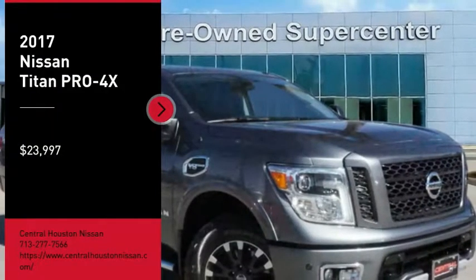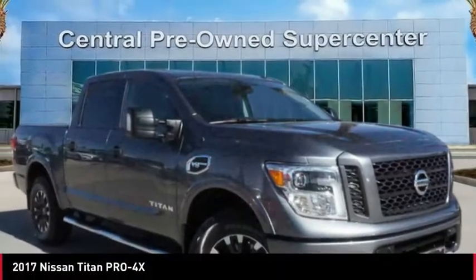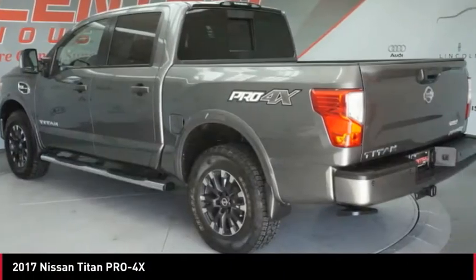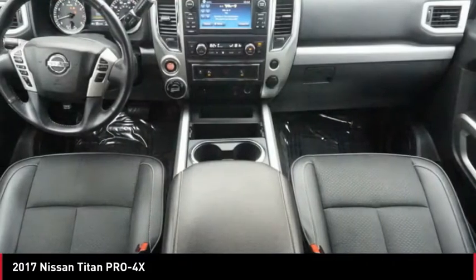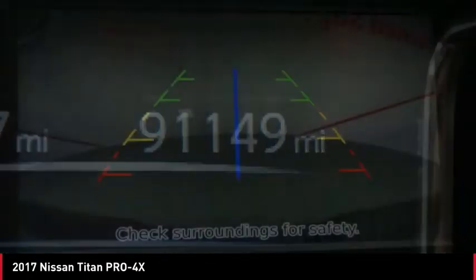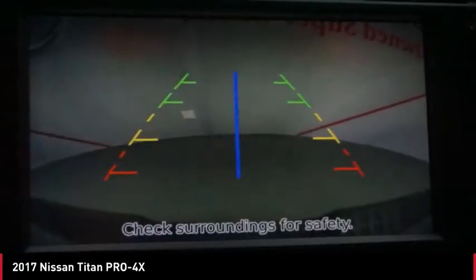Make a great choice today with the 2017 Titan. The Titan houses the Endurance V8 engine, the largest standard truck engine in its class. But the benefits don't stop there. The massive interior cabin boasts a fold-up rear bench seat and a flat loading floor.